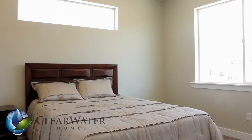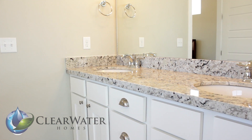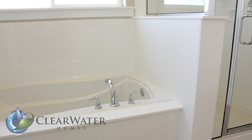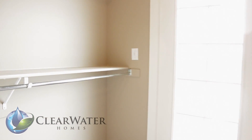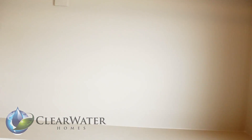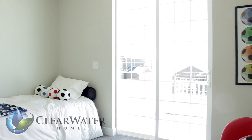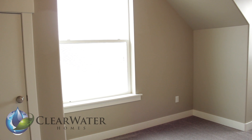The master suite features a five-piece bath standard. Our standard bath is five feet seven, as well as a generous master closet above the garage.